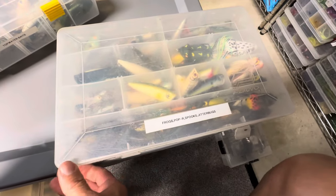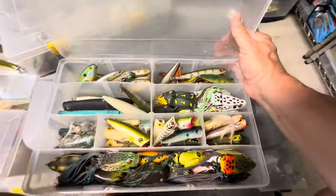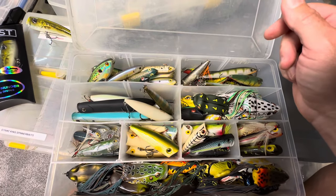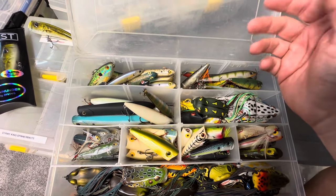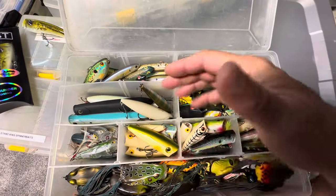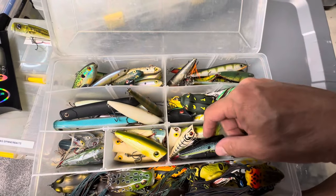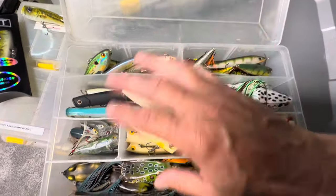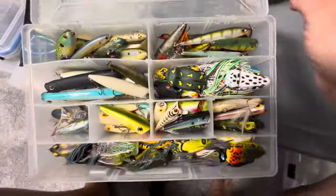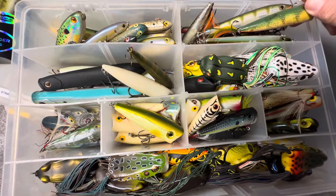These two boxes have frogs, pop bars, spooks, and jitterbugs, somewhat organized. At this point of the year it hasn't been a great topwater season for me — not bad but not great, a fish here and there. More frog fish than pop bar fish or pencil popper or spook type bait. Towards the end of the summer it's been a little better. This box has some different poppers.